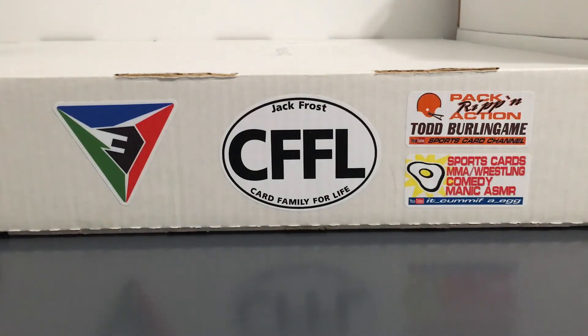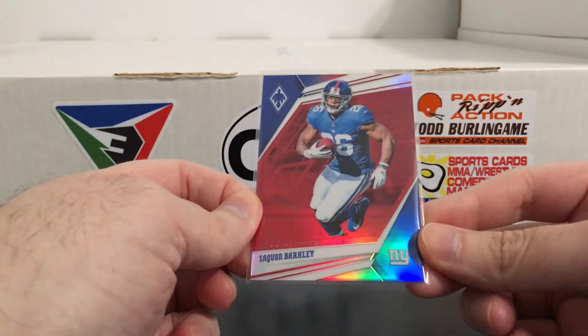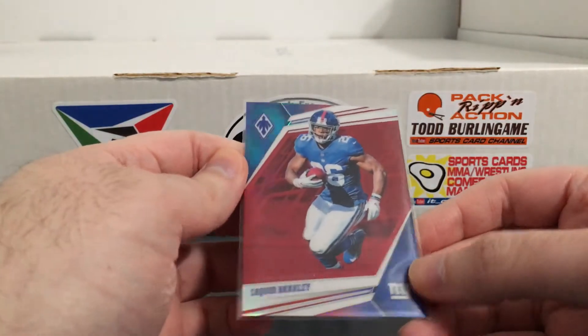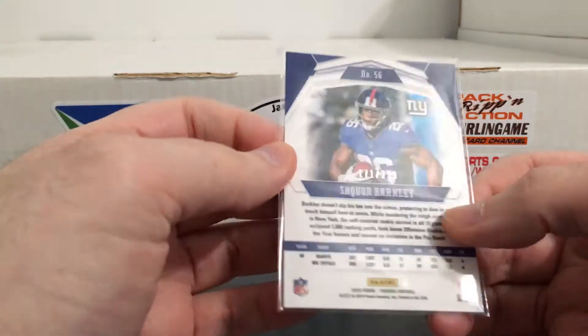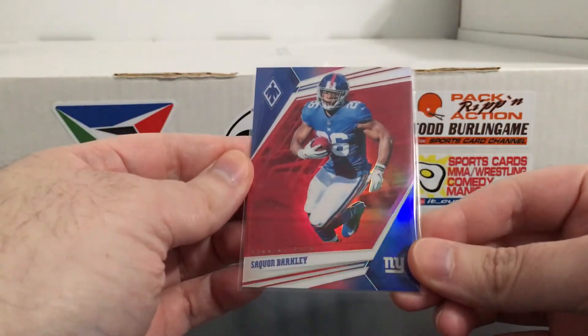Seeing a lot of the newer Phoenix stuff broken, I wanted to go back and get some Phoenix from last year. So I got this Saquon numbered card — just looks really cool with the blue up here and the red behind him, wearing the blue jersey. That's numbered to 299. Yeah, just a really good looking card there.